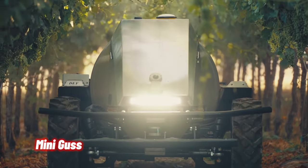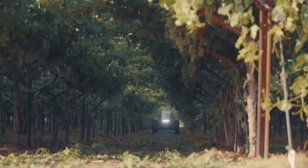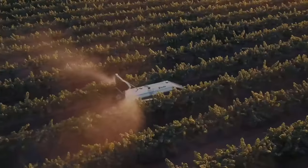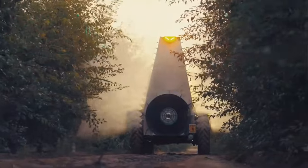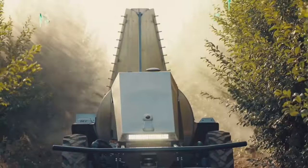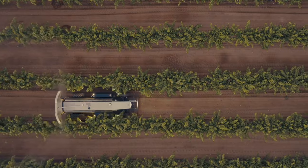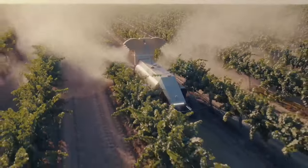Mini-Gus, the compact and agile autonomous sprayer, revolutionizes vineyard and orchard management. With its 30% smaller profile, it deftly maneuvers through tight spaces, ensuring precision even around low-hanging branches. Farmers praise its efficiency, safety enhancements, and reduced reliance on manual labor. Whether you're tending to grapevines or fruit trees, Minigus is your trusted companion, streamlining spraying tasks and optimizing yields.